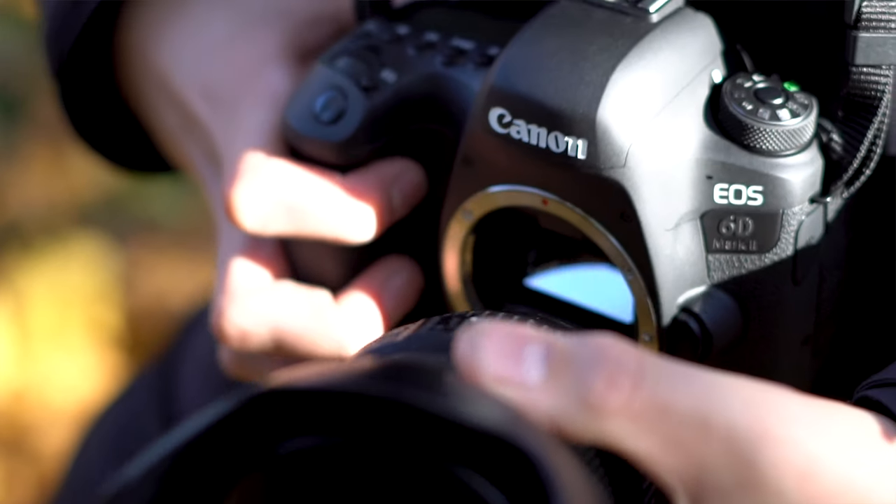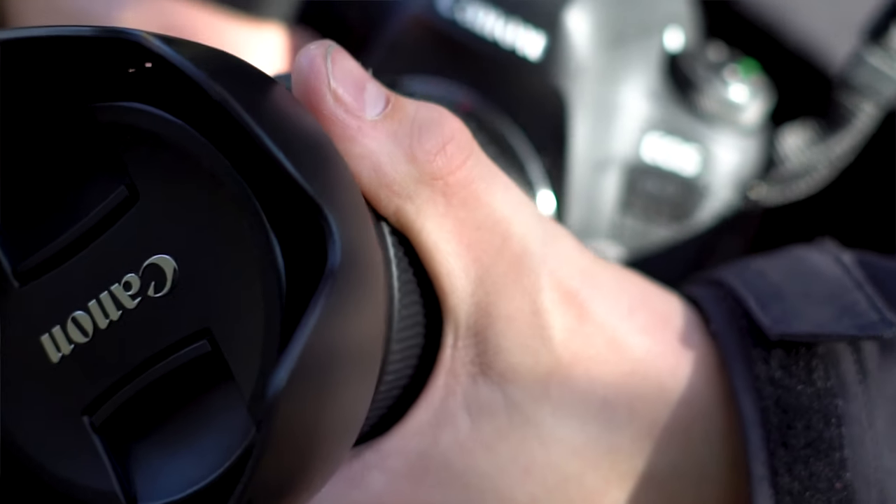I personally think iPhone cameras are getting so good nowadays they may even one day take over the DSLR. But for now, I really think a DSLR is a must-have for professionals and anyone who wants to take photography seriously and make money from it, as the ability to change lenses is a real key advantage of the 6D Mark II over the iPhone. If you got something out of this and enjoyed it, please like and subscribe. Thank you for watching.